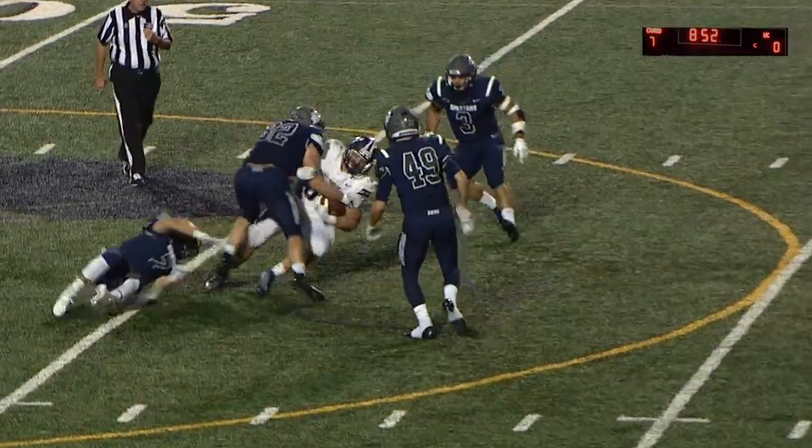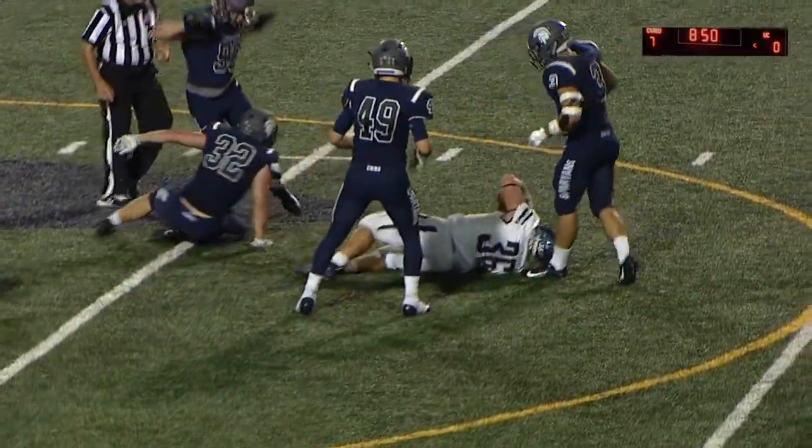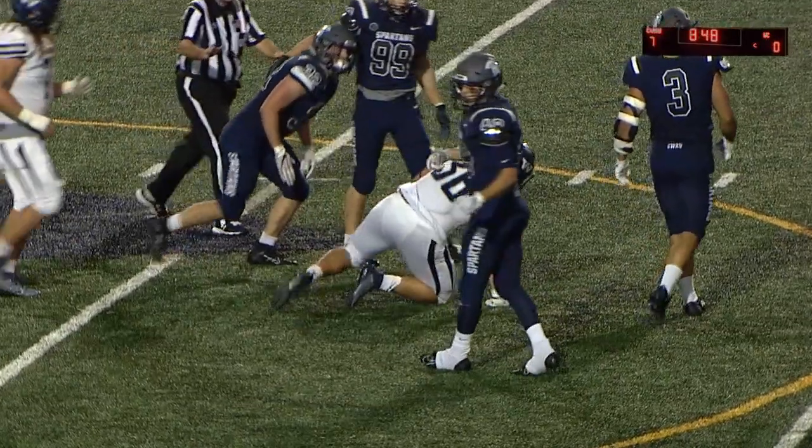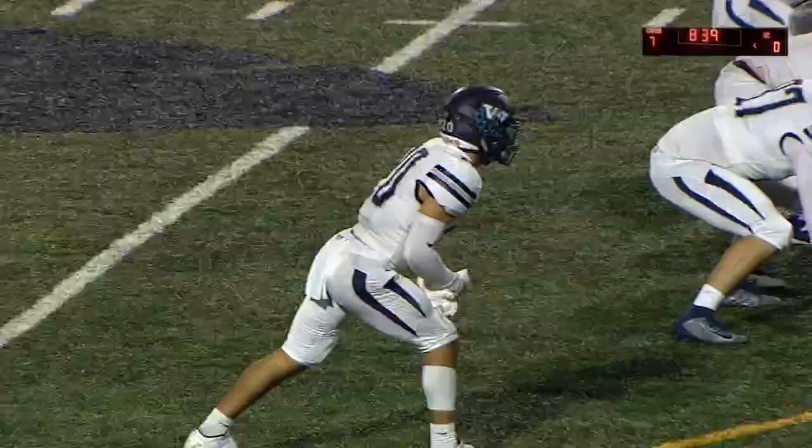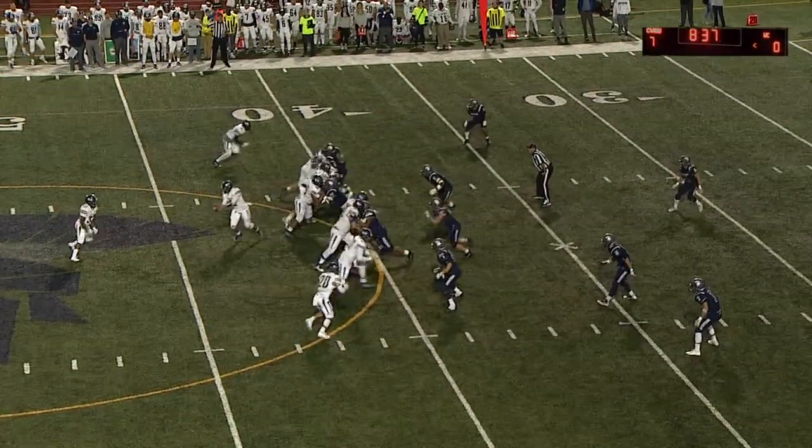It takes a trio of Spartans to get them down on the ground. This is money time for the Westminster offense — able to get across midfield. It seems like every time they've done that, about the 30-35 yard line is when they really start getting bogged down. Good drive so far, but again, they need to get points on the board for it to be worth anything.